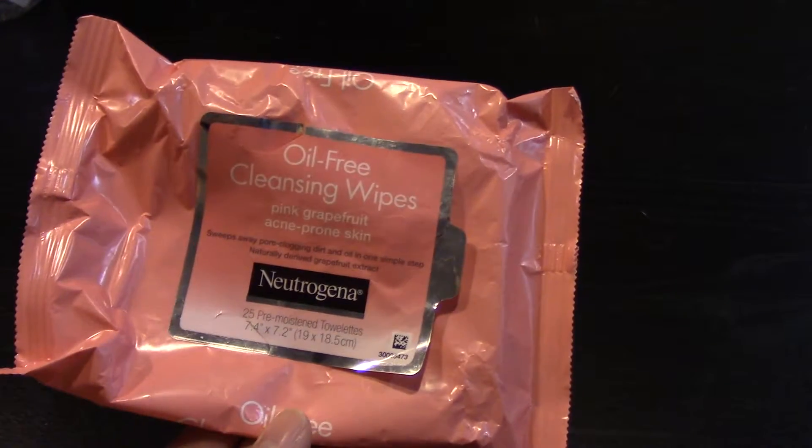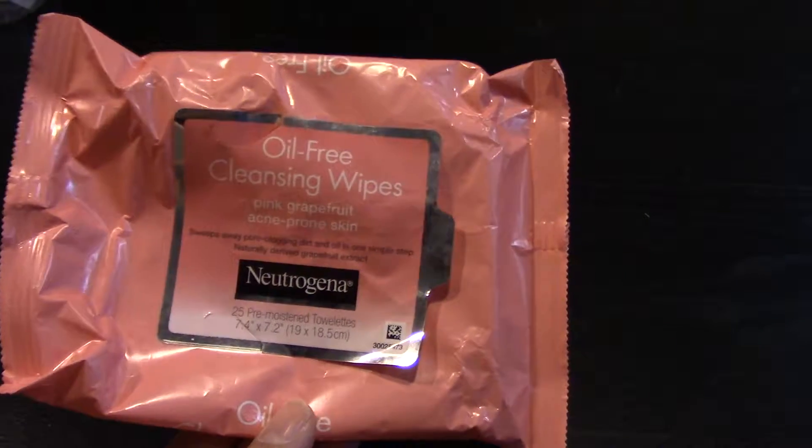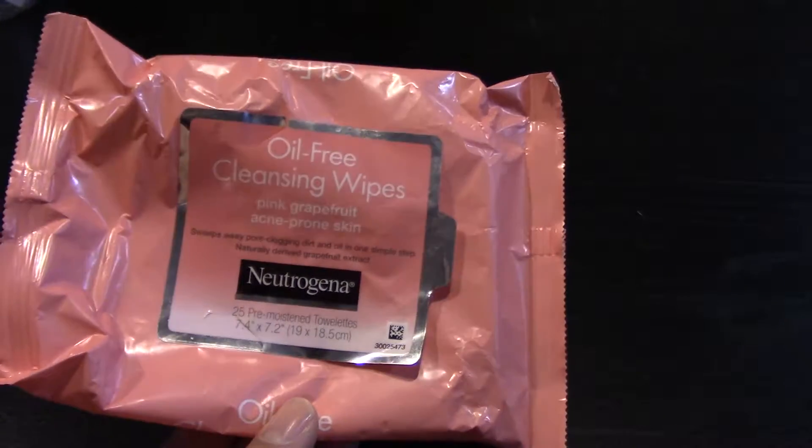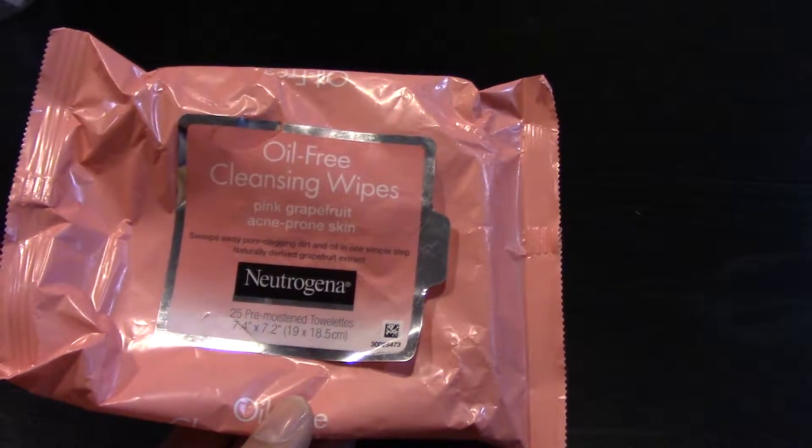I finished a pack of the Neutrogena Oil-Free Cleansing Wipes in Pink Grapefruit that I got at Ulta in either late February or early March.